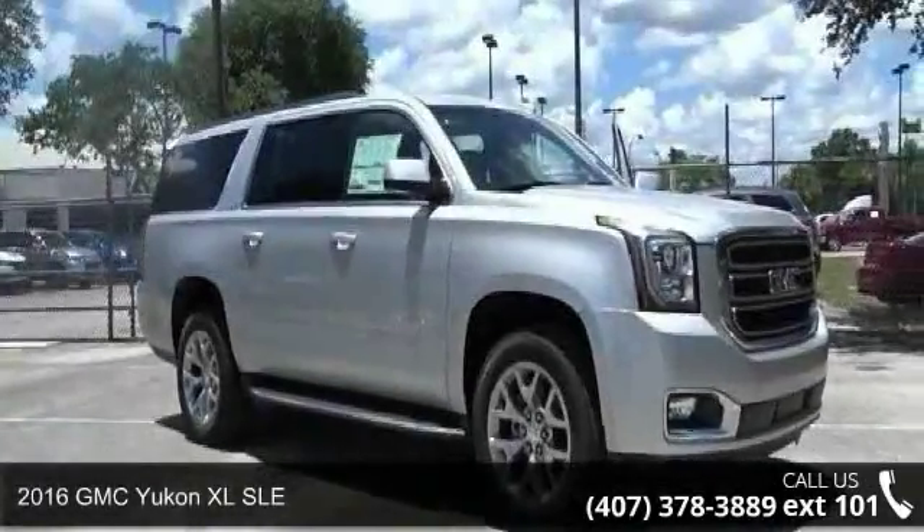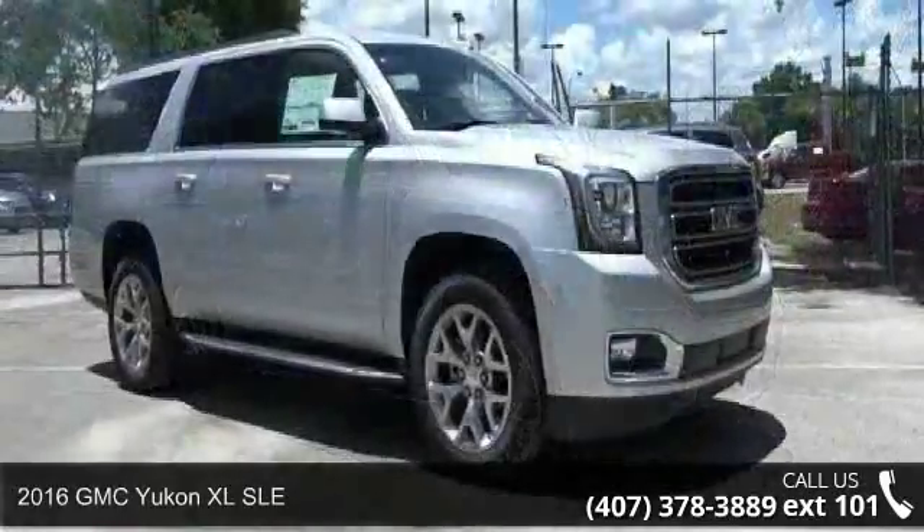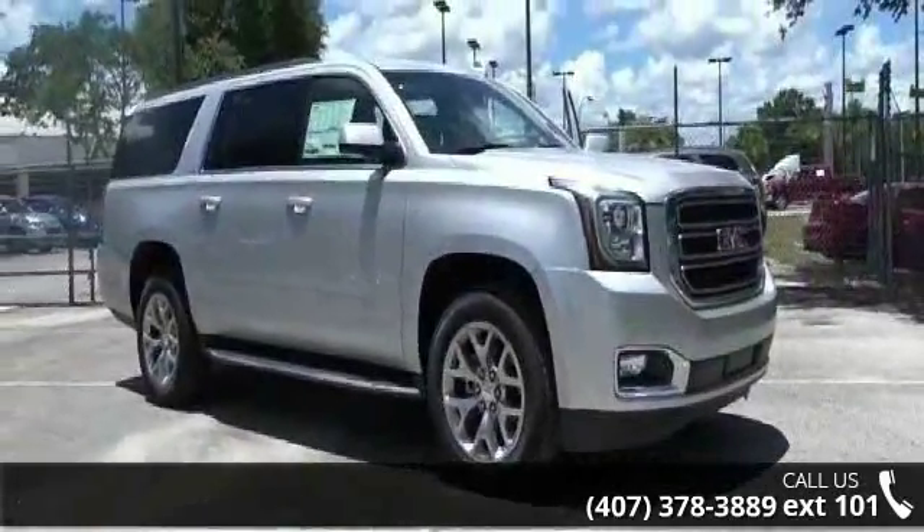Presenting the 2016 GMC Yukon XL SLE. If you are looking for a first-rate auto, this one could be yours today.